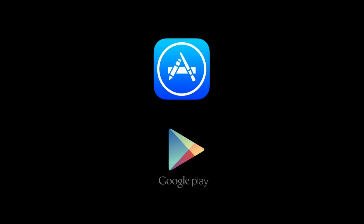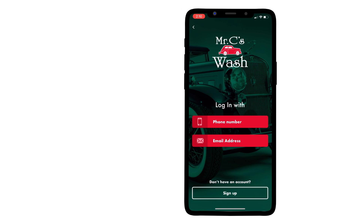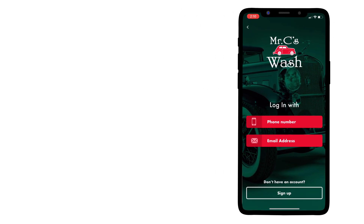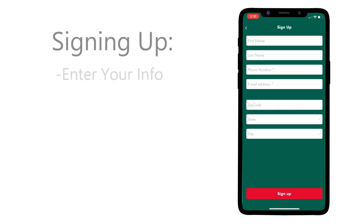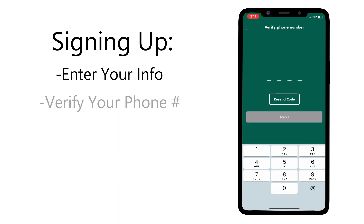Getting started. To get started simply download the app. You can find it easily by searching Mr. C's Car Wash in the App Store or Google Play. Once the app is installed on your phone open it up. For using the app for the first time you'll be greeted with this screen. Now let's get signed up. You'll be prompted to enter your name, phone number, email, and address. Once that's complete a confirmation code will be sent to your phone for verification.